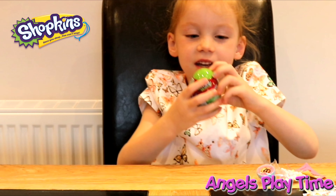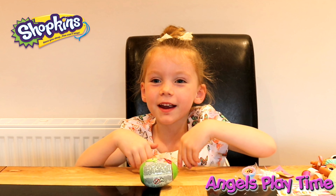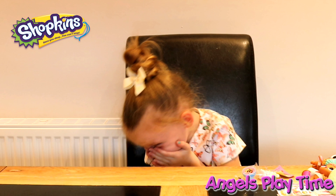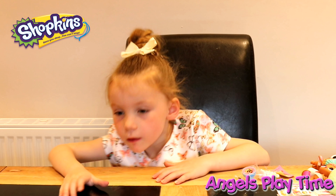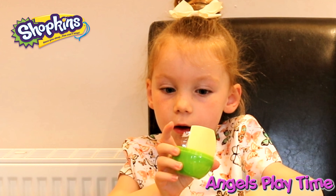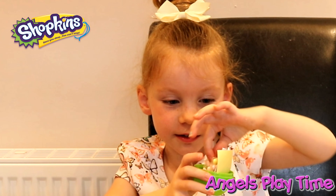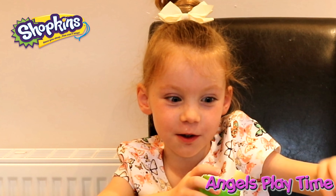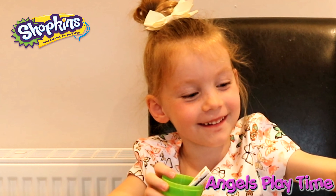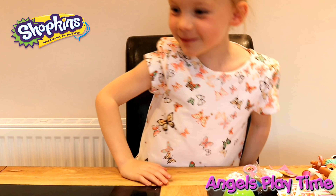And now I'm going to open my second shocking egg. I don't know how to open this — camera girl, can you open it? So I got my second egg. Ooh, I got a cupcake chic stamp! So I got my sweets. Let me see if I got the same one — I did! The same one and the same egg.